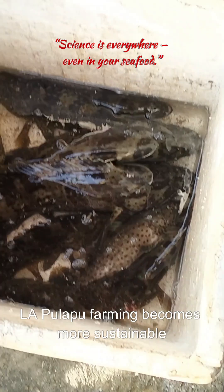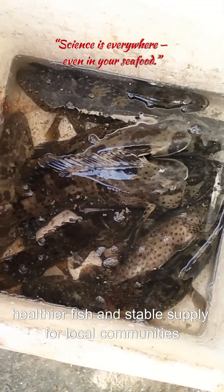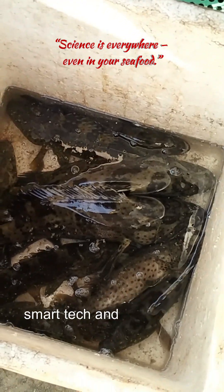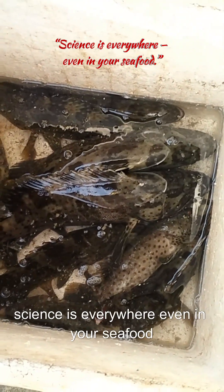With the help of technology, Lapu-Lapu farming becomes more sustainable — less waste, healthier fish, and stable supply for local communities. So the next time you see Lapu-Lapu, remember you're looking at a fish powered by marine science, smart tech, and sustainable innovation. Science is everywhere, even in your seafood.